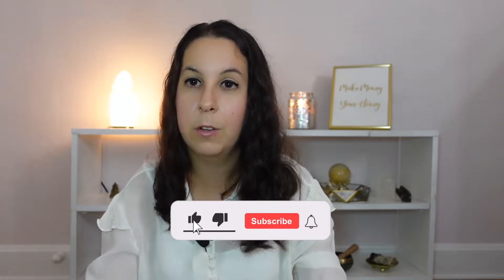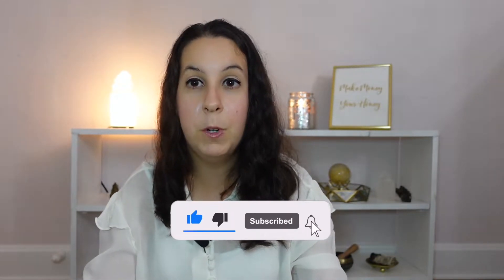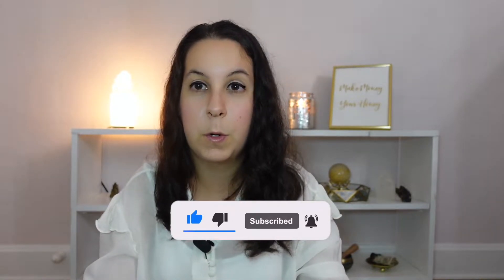Hi everyone, my name is Amanda Abella. I'm the founder of Make Money Your Honey, where we believe in working smart instead of unnecessarily hard. So if that's something that interests you, make sure to subscribe and hit the notification bell because we've got regular content coming out to help you work smart, not hard, and grow your business in a more sustainable way.